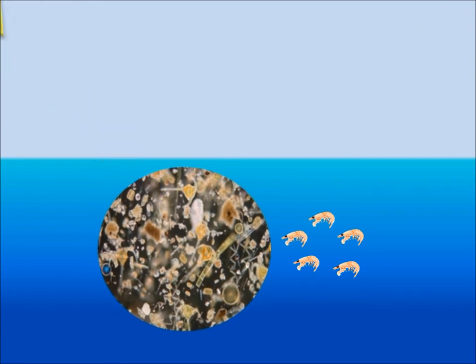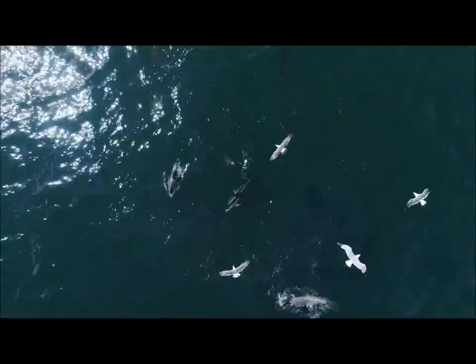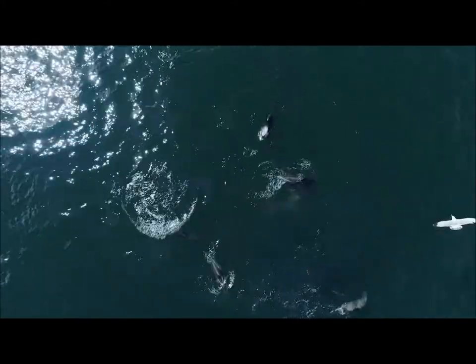When sunlight hits the water, it feeds a vast community of microscopic, plant-like organisms called phytoplankton, which in turn feed the krill. By feeding low on the food chain, close to the level where sunlight becomes life, blue whales are able to access one of the largest energy stores on the planet.